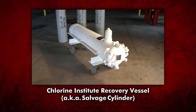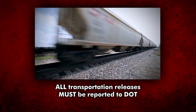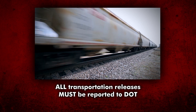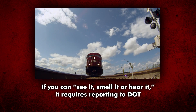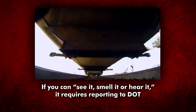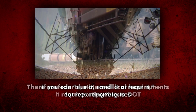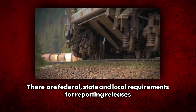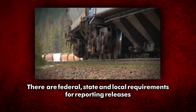For leaks Kit A is not designed to stop, the Chlorine Institute Recovery Vessel is available. Current DOT regulations require the reporting of any release in transportation via Form 5800. All transportation releases, no matter the quantity, require reporting to DOT. Basically, if you can see, smell, or hear it during transportation functions, it requires reporting to the DOT. You should be aware that there are federal, state, and local requirements for reporting releases, and you must comply with all of them.